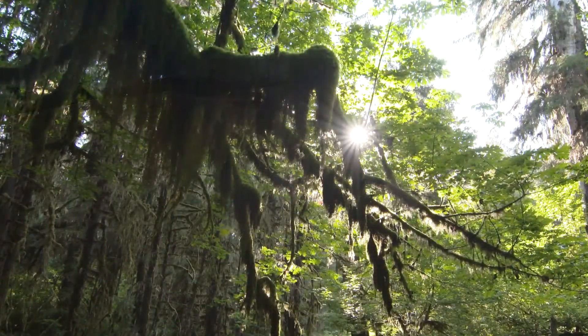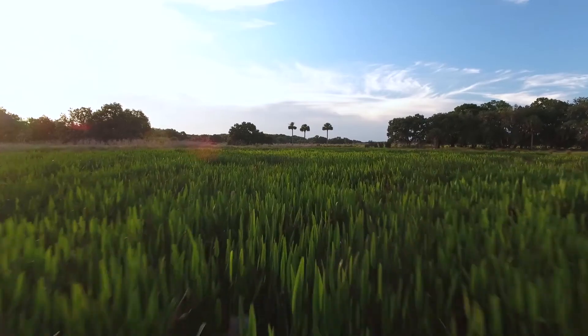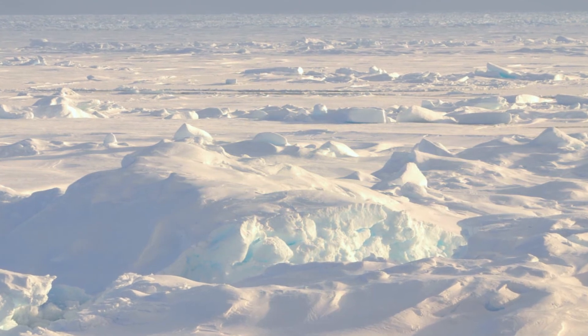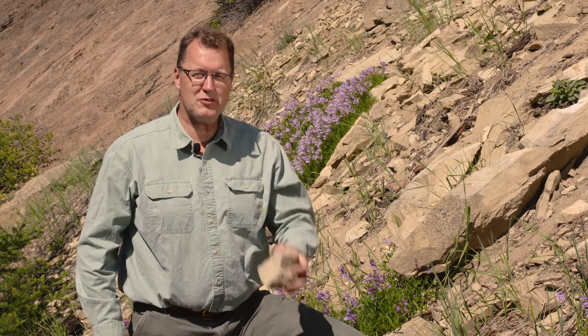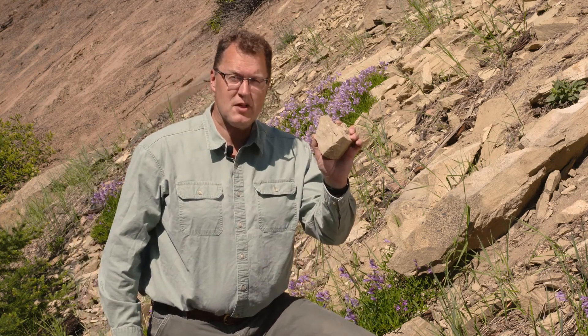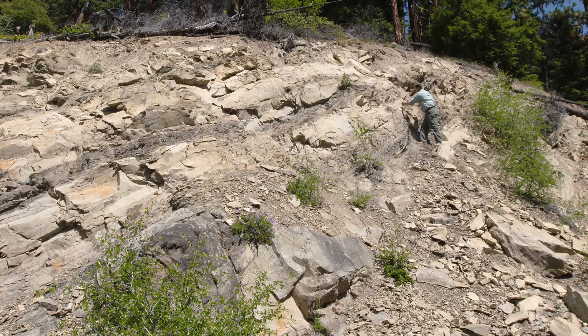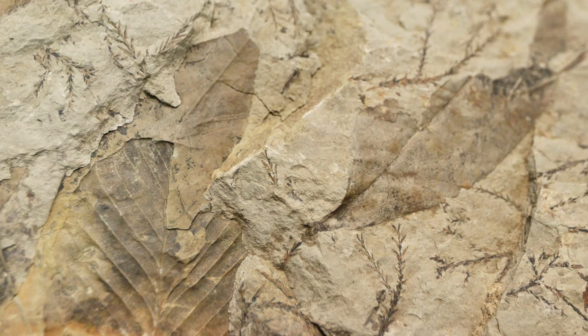There was a global warm period 56 million years ago called the Paleocene-Eocene Climatic Optimum. There were palm trees at that time as far north as the Arctic. The clues are in these rocks — 56 million year old sandstones and shales in the bedrock underneath the Wenatchee National Forest. The details in these rocks, the plant fossils, tell us of a very different climate.